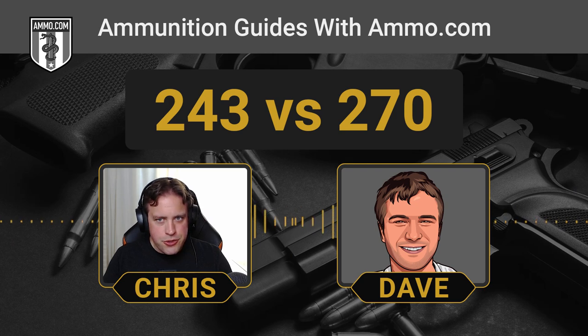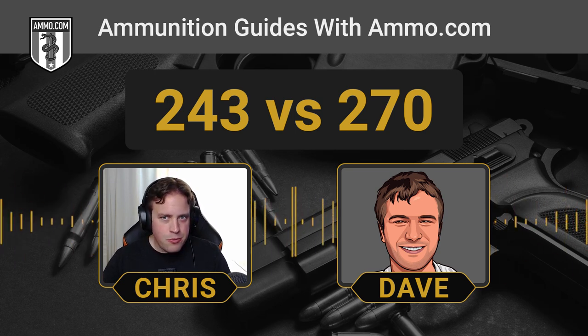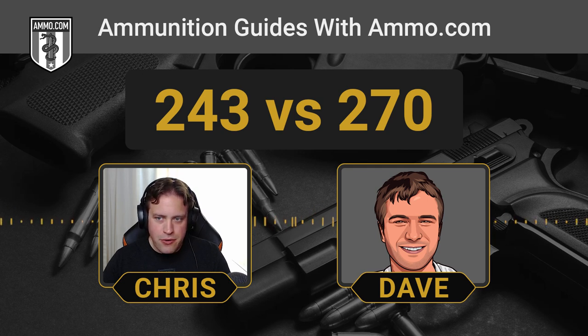At shorter ranges, the .243 is actually a little bit superior because it's lighter and going a bit faster, so gravity has less time to pull it down versus the .270, which is going just a smidge slower. But both are incredibly flat shooting regardless — we're only talking about an inch or two difference between the two. That's not going to make a big difference on a deer-sized target, which is an animal with a vital area about the size of a basketball. You have a little margin of error.